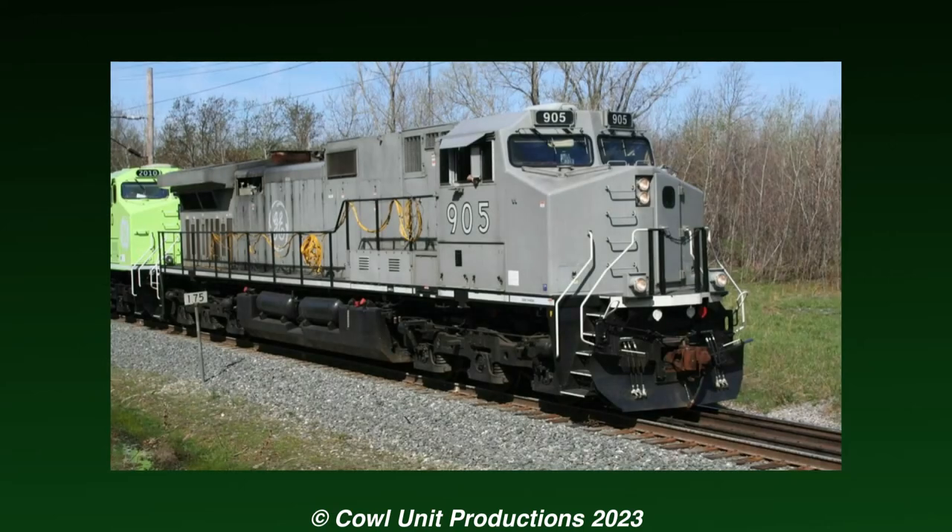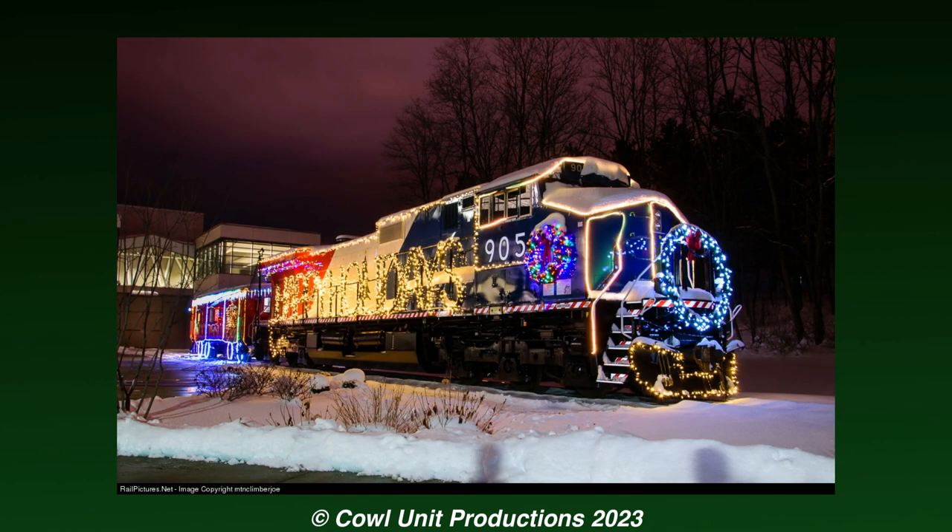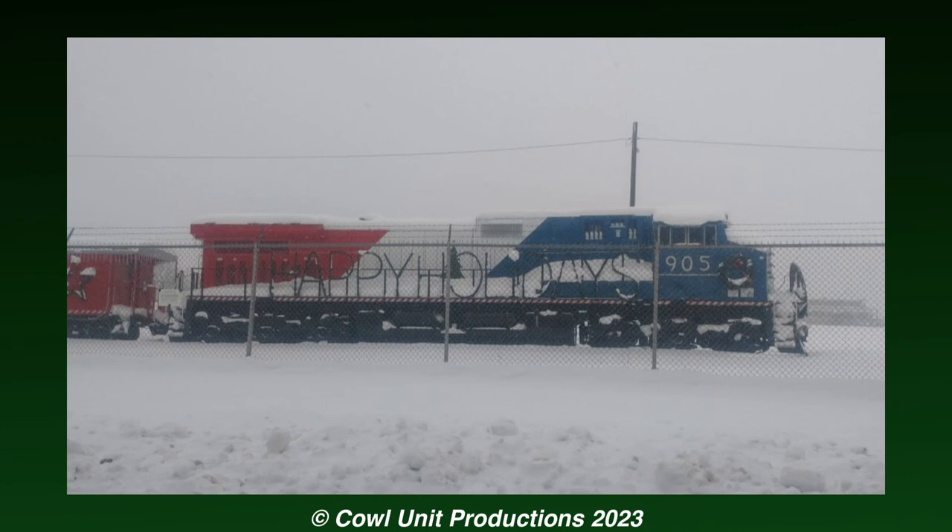You might assume that with this bland locomotive, it probably would have just faded away amongst the other demonstrators. However, around the winter of 2017, it received a welcome makeover when the unit alongside a caboose were repainted into a unique scheme, and were displayed at GE's Customer Innovation Center for the season, decorated with Christmas lights and all.